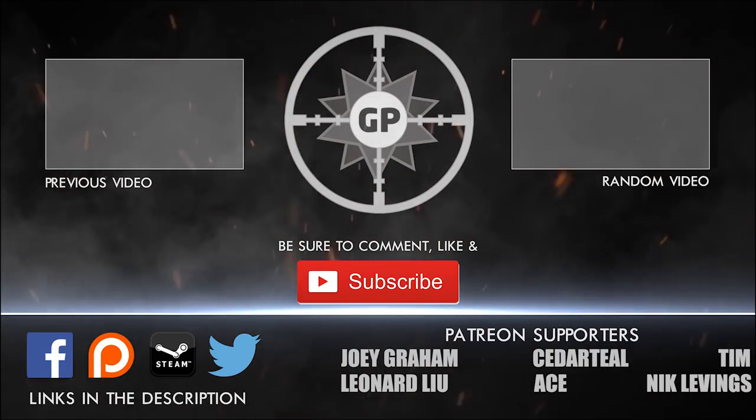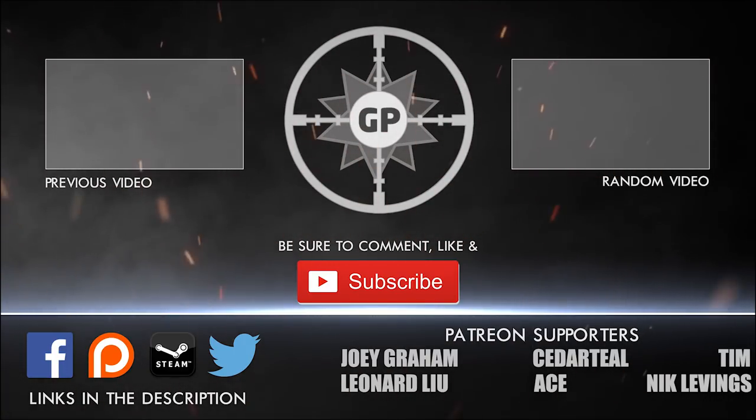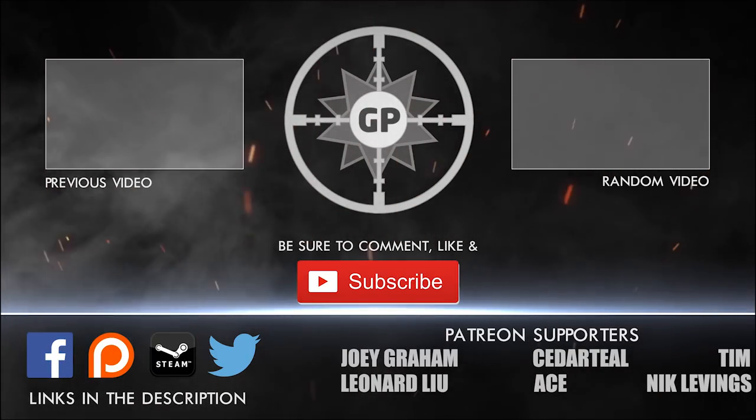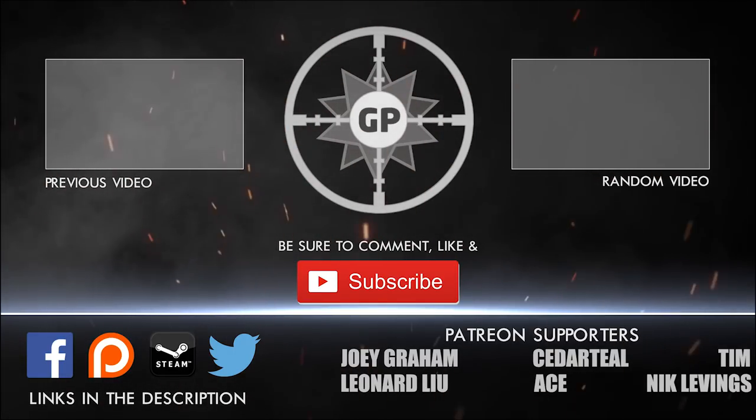Hey guys, before I go I want to give a special shout-out to Joey Ace, Sean, Sejonace, Leonard, Lou, Nick Levings, and Tim. Thank you all for your awesome support and I'll see you guys next time.